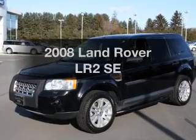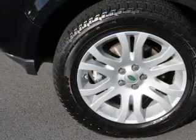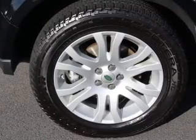Imagine yourself in this 2008 Land Rover LR2. This is the set of wheels you've been looking for, with a solid 6-cylinder engine connected to a smooth shifting 6-speed automatic transmission.